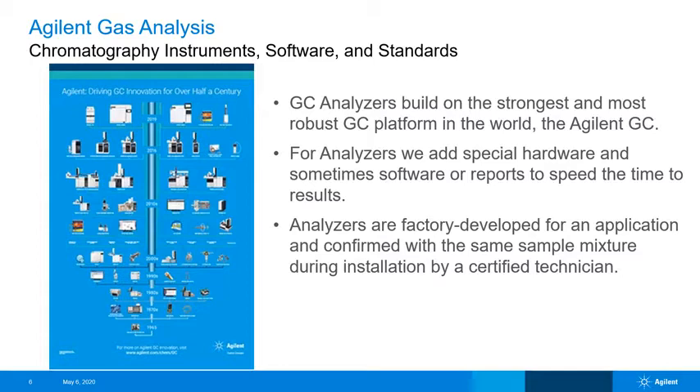The history of high-end lab GCs is just a part of the overall Agilent GC portfolio. You can find more details on a poster of this GC timeline at agilent.com, and I would encourage you to do so — there are a lot more details of GC innovation there. The point is that we build Agilent GC analyzers on the best possible foundation: the Agilent GC. From there, we add special hardware and sometimes software or reports so that someone can receive delivery from our factory and start seeing meaningful results without having to perform additional hardware or reporting modifications.